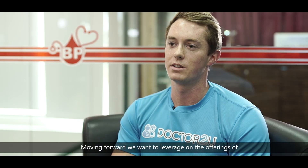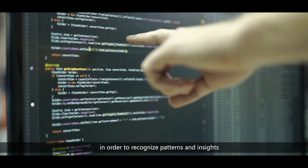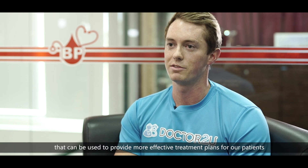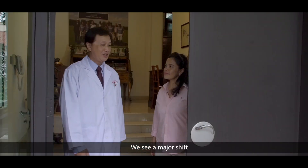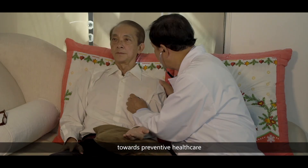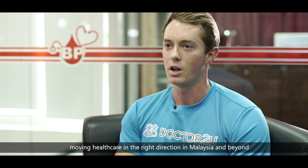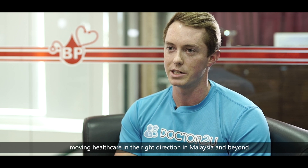Moving forward, we want to leverage the offerings of Microsoft Azure as we integrate AI and machine learning into our platform in order to recognize patterns and insights that can be used to provide more effective treatment plans for our patients. We see a major shift towards preventive healthcare, and at Dr. 2U we're very excited to be a part of moving healthcare in the right direction in Malaysia and beyond.